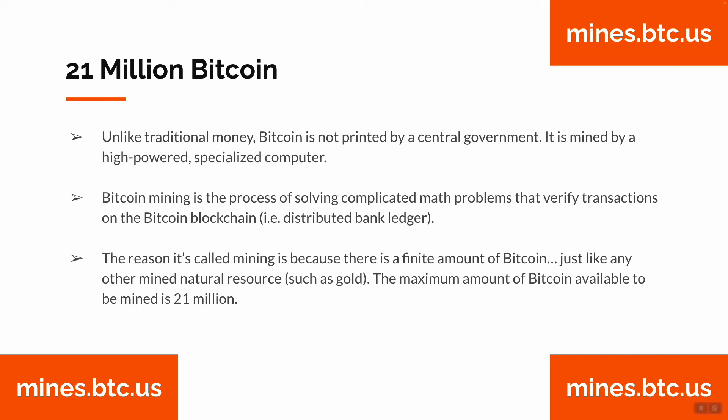Bitcoin mining is the process of solving complicated math problems that verify transactions on the Bitcoin blockchain. This is a distributed bank ledger.